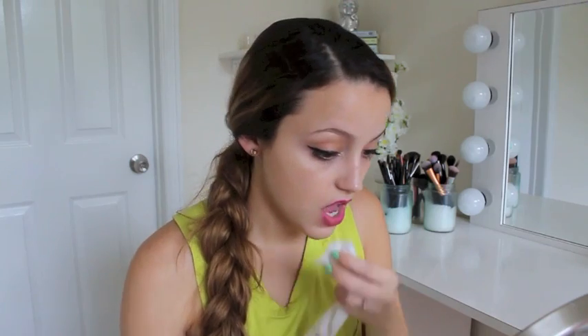You know what, I'm gonna take off my lipstick and try on the Urban Decay one. By the way, if you're wondering what lipstick I'm wearing, I'm wearing my favorite right now — the Milani Rose Hip. I like that the Urban Decay lipstick doesn't have a scent, at least this one doesn't. This color is so pretty.